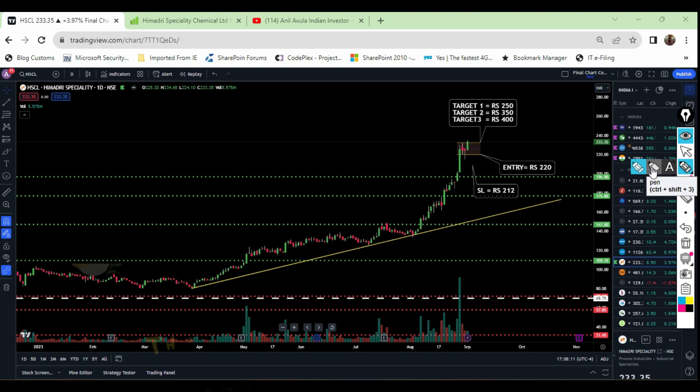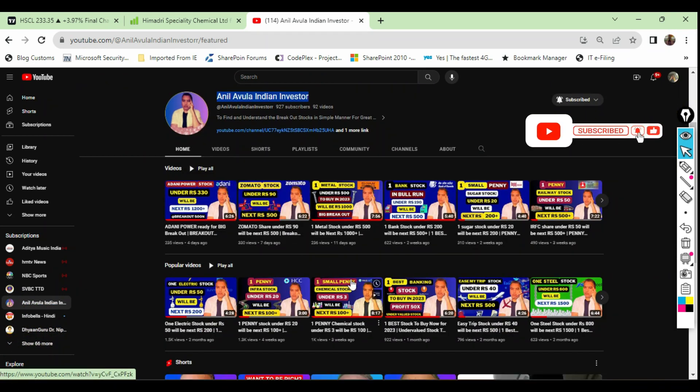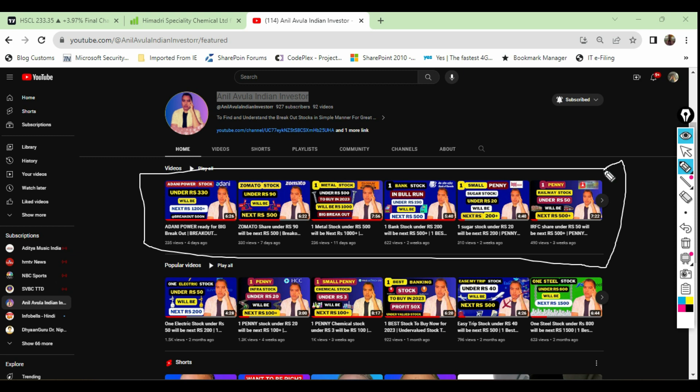Thank you very much for watching this video. Please consider subscribing to my channel so that you will get notifications whenever I post videos on breakout stocks, value investing stocks, and multibagger stocks. I want all my fellow investors to watch the videos posted within the past one month, where I see huge breakouts still going to happen in Adani Power, Zomato, Shiam Metal Energy, Bandhan Bank, Bajaj Sugar, and IRFC. All these stocks are really ready for a good breakout, so make sure we enter exactly at the right point of time to gain more in profits.